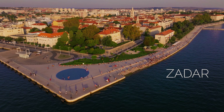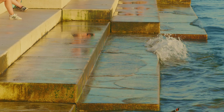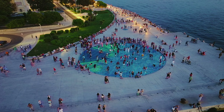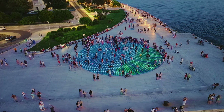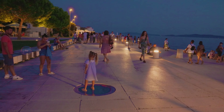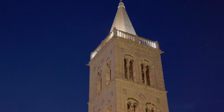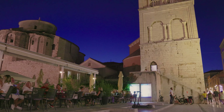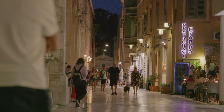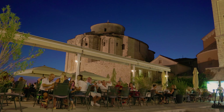Zadar, on the mainland coast, is another magnificent historic town. One of the most popular attractions is the Sea Organ — an art installation using the power of waves to create music. Another installation by the same architect consists of 300 multi-layered glass plates that absorb solar energy during the day and create a spectacular waterfront light show after sunset. The town also has many historic landmarks including the Roman Forum, Saint Donatus' Church and the Cathedral of Saint Anastasia. In summer, Zadar is teeming with tourists and has a lively nightlife.